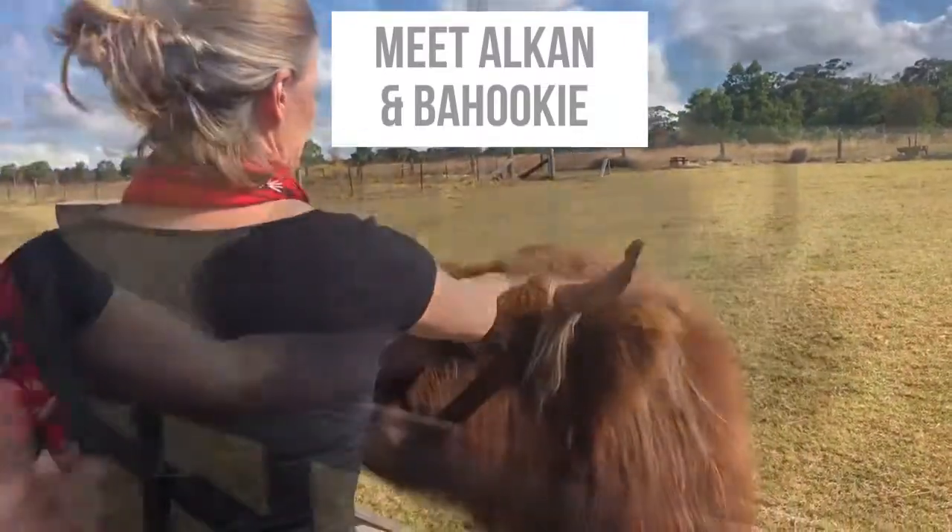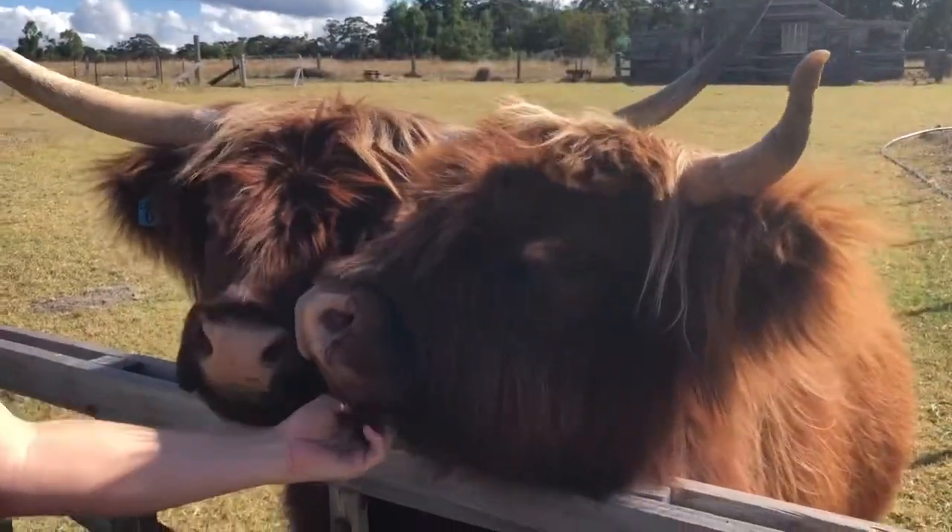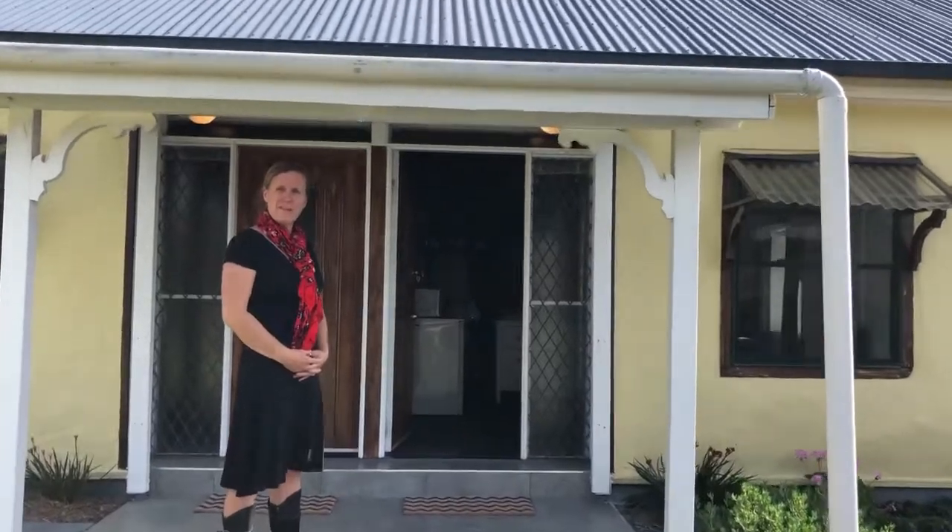Here you go, good morning, how are you? They don't look like they'd be that friendly, do they? Hi there, welcome to the Straw House B&B. Come and I'll show you around.